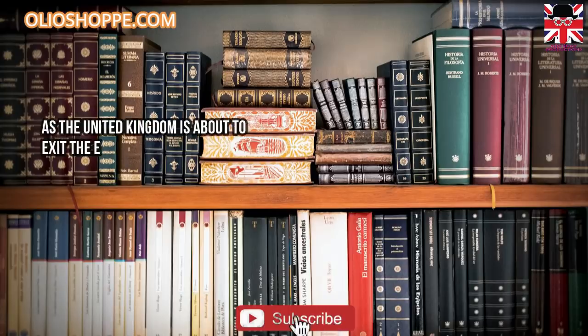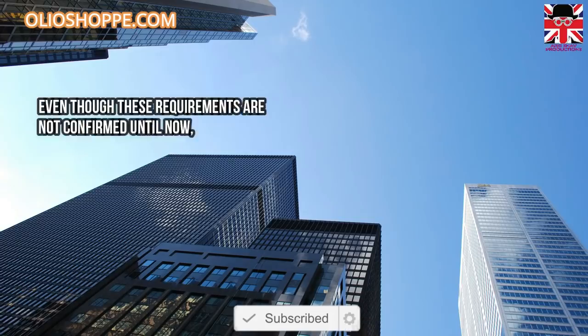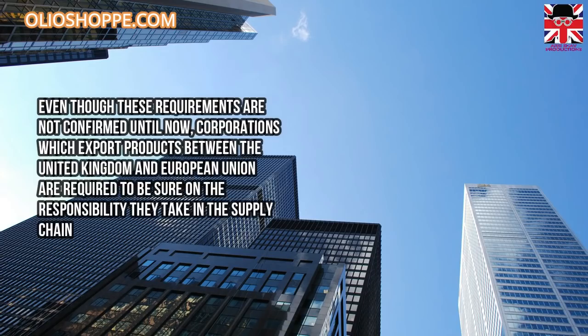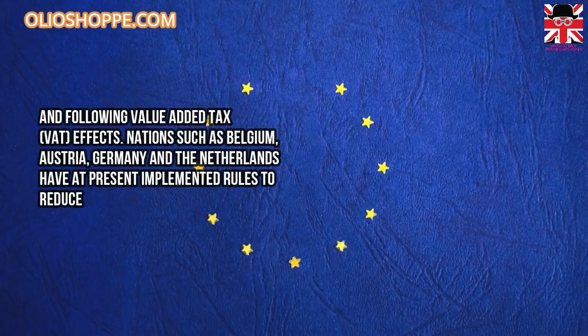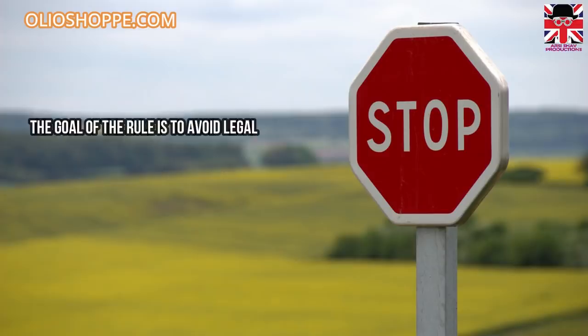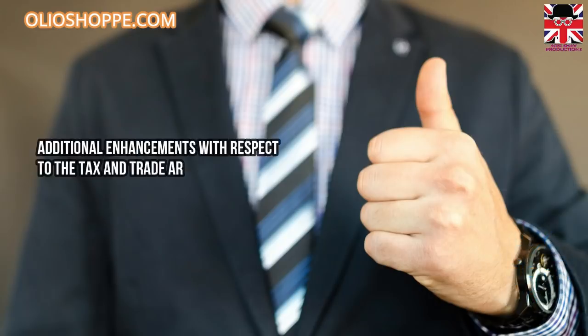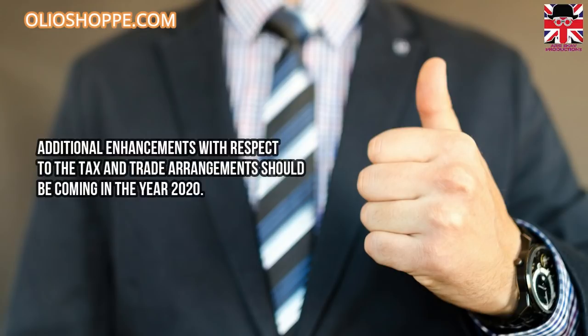As the United Kingdom is about to exit the European Union, new rules and protocols are coming into action affecting EU citizens and businesses in the UK. Corporations which export products between the UK and EU are required to be clear on their responsibilities in the supply chain and related value-added tax. Nations such as Belgium, Austria, Germany, and the Netherlands have implemented rules to reduce the direct tax effect of Brexit for local taxpayers. Additional enhancements with respect to tax and trade arrangements are expected in 2020.